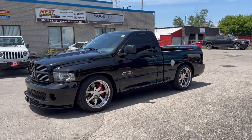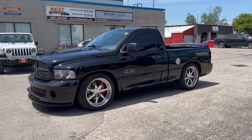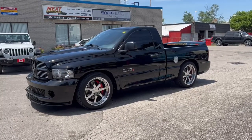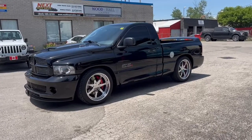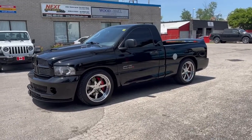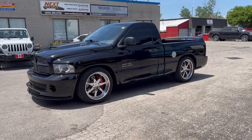Good afternoon, this is Rob from Next Truck Sales. I want to introduce you to our SRT10 Dodge pickup with a Venom 650R Hennessy engine upgrade package. This features — originally when this truck was built in 2005, it had the 8-liter V10 at 505 horsepower.